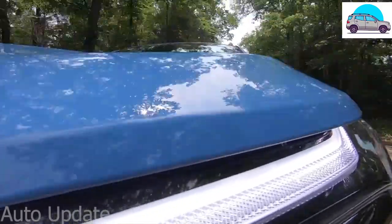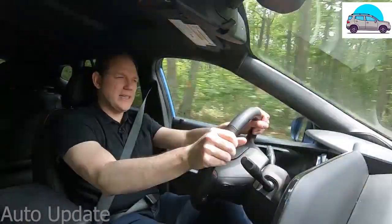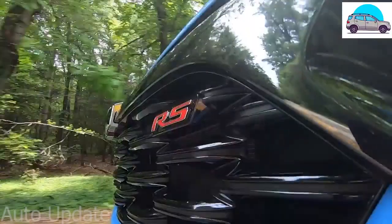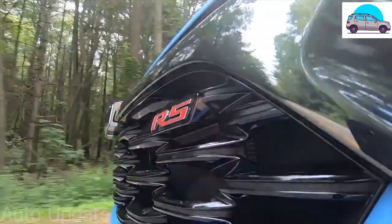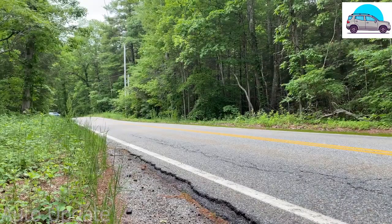The overall package is fantastic, and the Trax ultimately asks the question: how much car do you really need? And unless you have a huge family or a horse trailer to carry around, something like that, I think the answer is you don't need much more than this. Especially at the price.